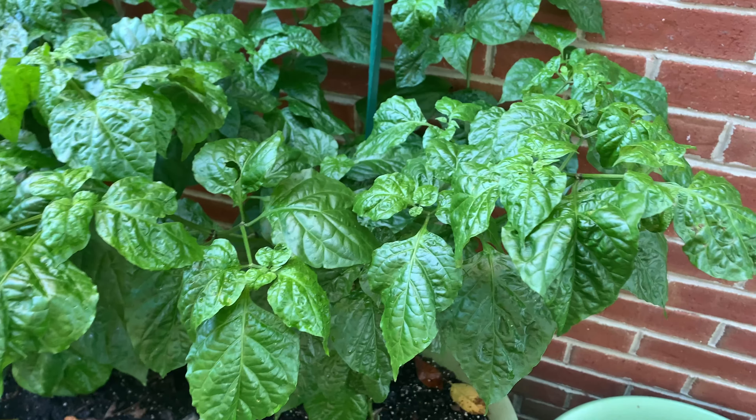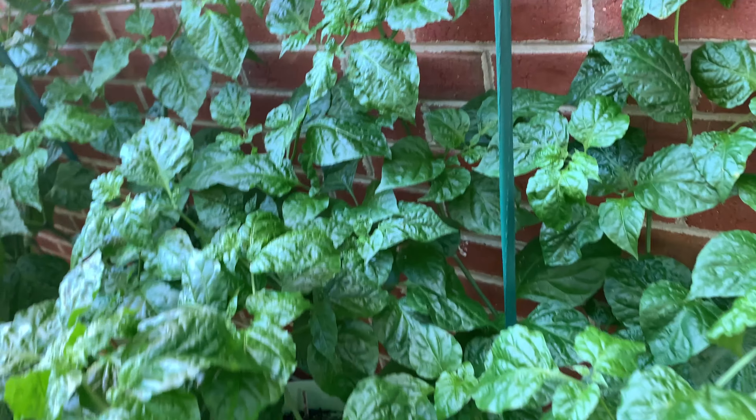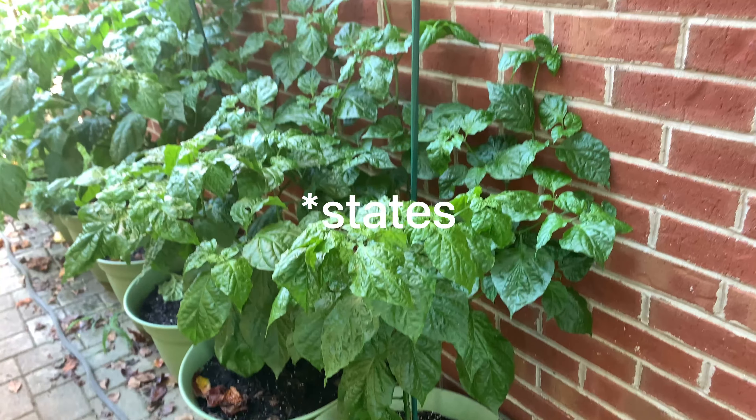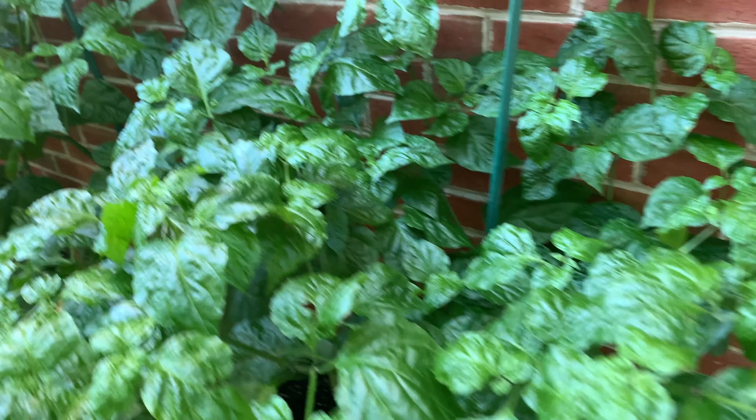Peace and bliss. Welcome back to Reclaiming Our Roots. And as the title stated, I have problems — I'm experiencing problems with my peppers.